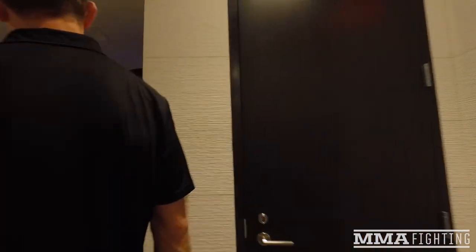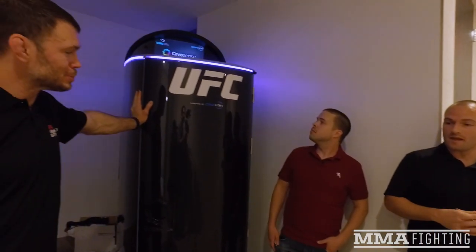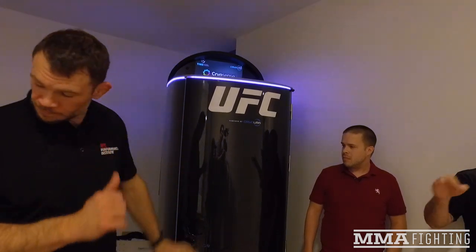Obviously, keeping UFC athletes healthy, and even when they do get hurt — which will invariably occur — trying to get them back to play as soon as possible. We have a dedicated recovery zone right off the locker rooms. Here's our cryotherapy unit and our laser light therapy pod. So whole body laser light therapy technology, cryotherapy unit, and right behind us is our hydrotherapy area.